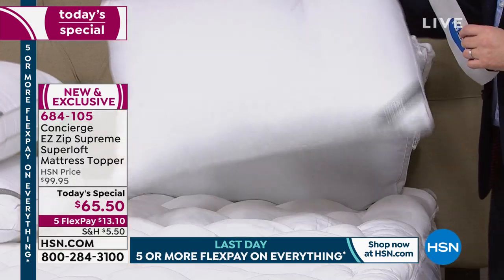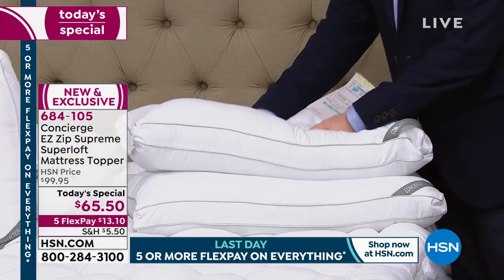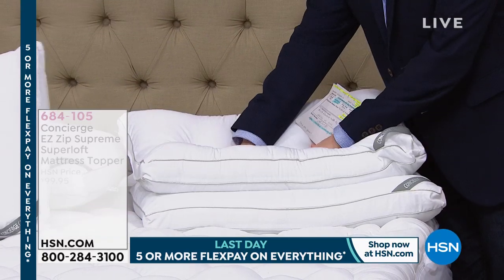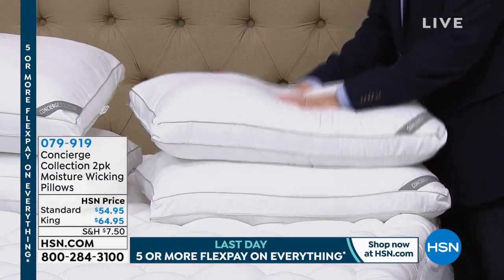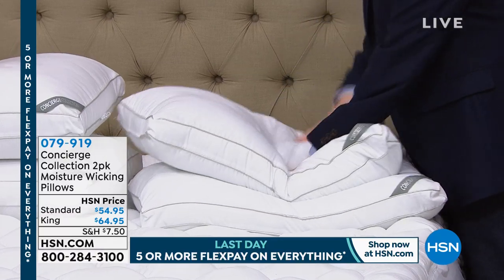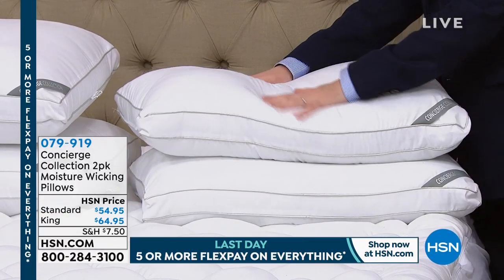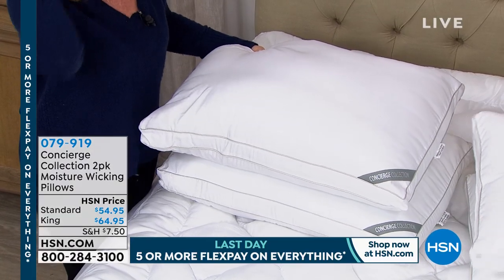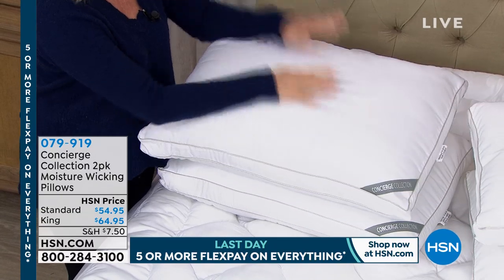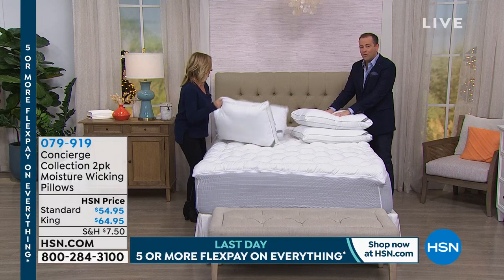What's special about the pillows, Ellen? These are moisture-wicking too — with that soft microfiber, they're hypoallergenic and washable. Look at how full they are — a lot of loft but not stiff, really filled. That gusset on the side gives you that elevation. They're super soft, and if you perspire around your neck and shoulders, it's going to wick all that moisture away. A healthier pillow for longer. Both are on five flexible payments as well.